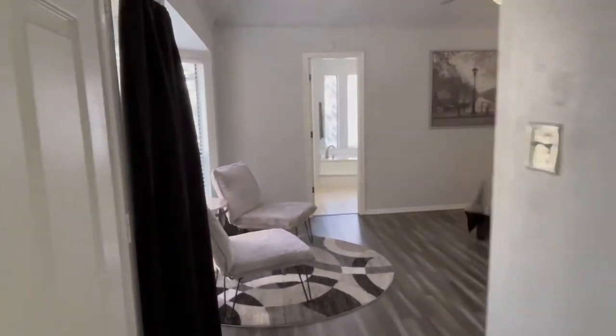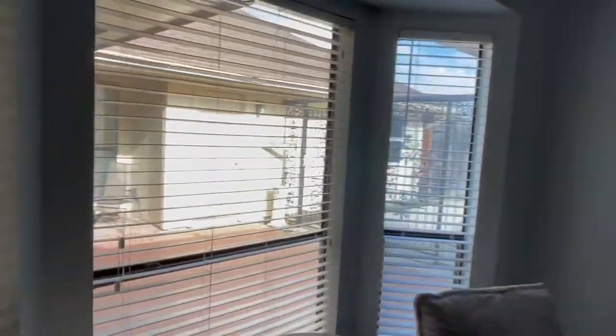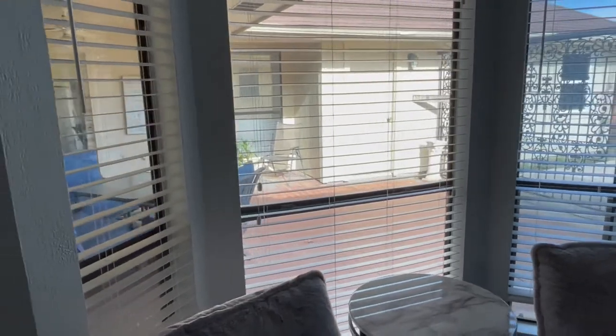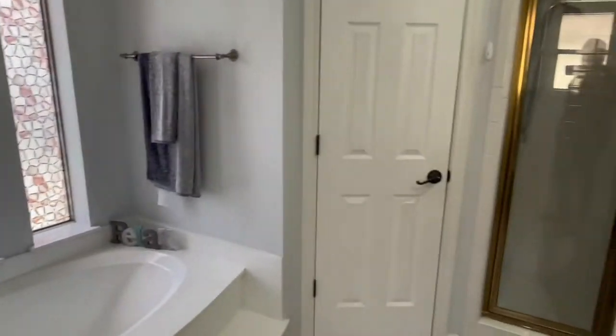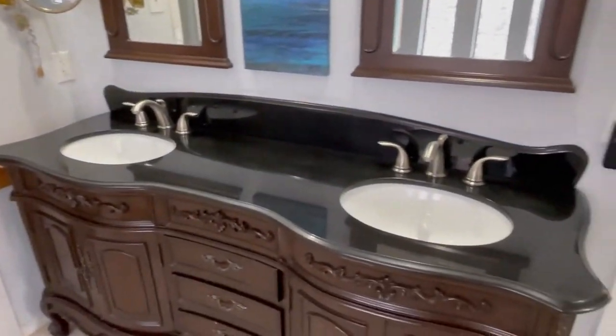Then let's go to the primary retreat — elevated ceilings, laminate flooring. I love these windows that pour in additional light and lead out to the patio area and pool. There's plenty of space here for a king-size bed. Primary bath has a private water closet area, dual closets, a nice garden tub with a separate shower, and dual sinks.